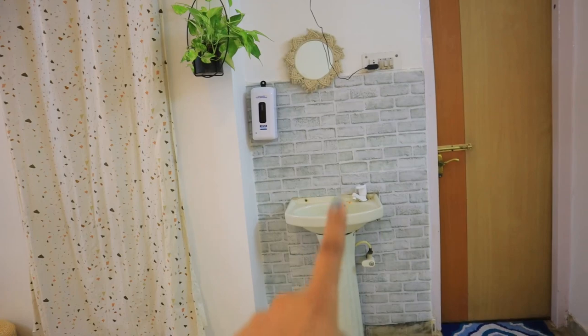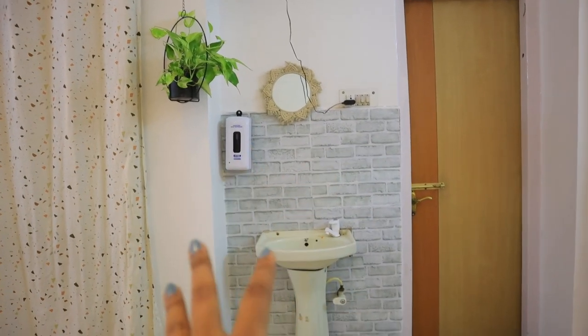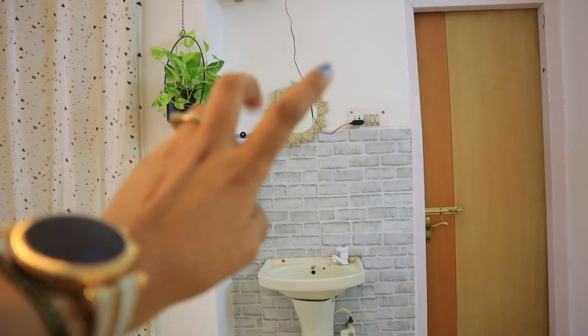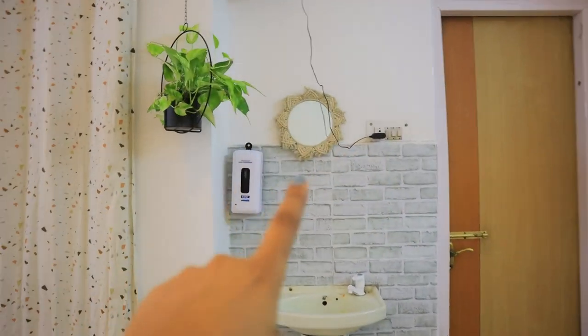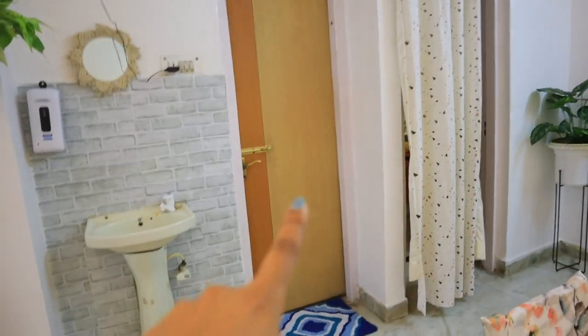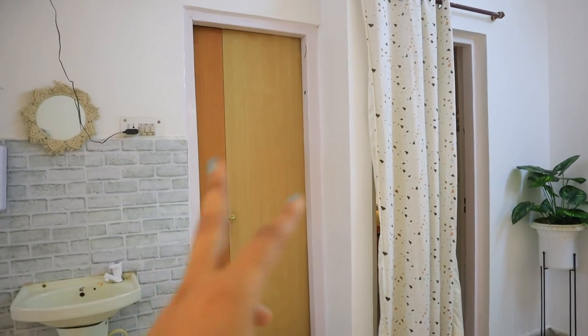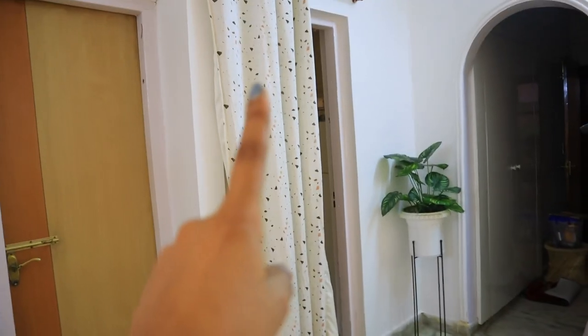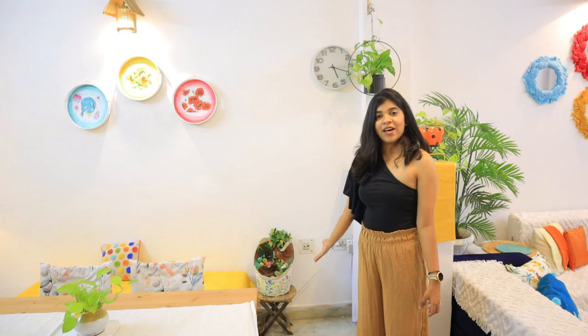This is the sink area. The wall colour was very different here, so I put up wallpaper in this style. There is a soap dispenser and a macrame piece again. I put a mirror here to match the symmetry and make it look different. Next to it is a common washroom which we use as a utility washroom.